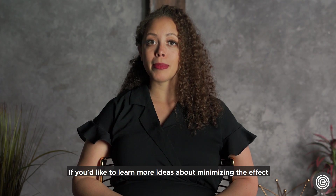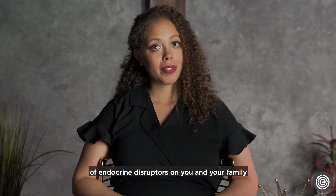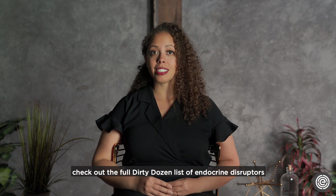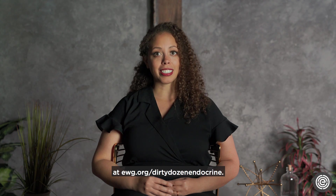If you'd like to learn more ideas about minimizing the effect of endocrine disruptors on you and your family, check out the full dirty dozen list of endocrine disruptors at ewg.org/dirty-dozen-endocrine.